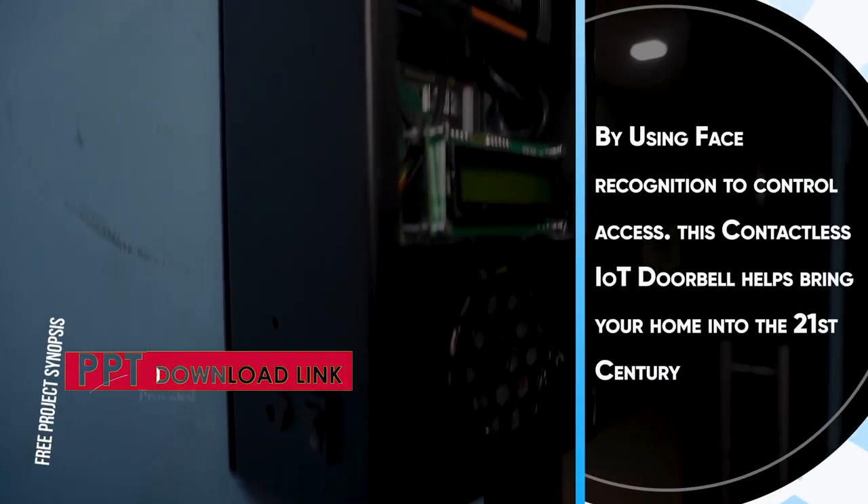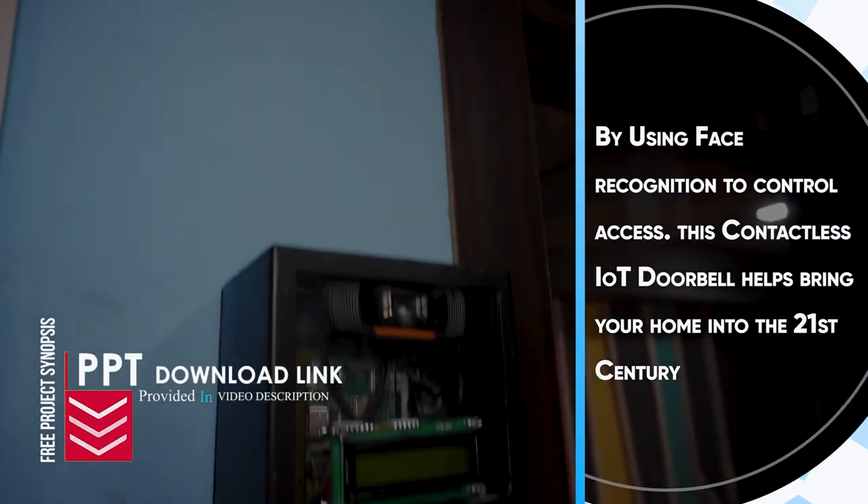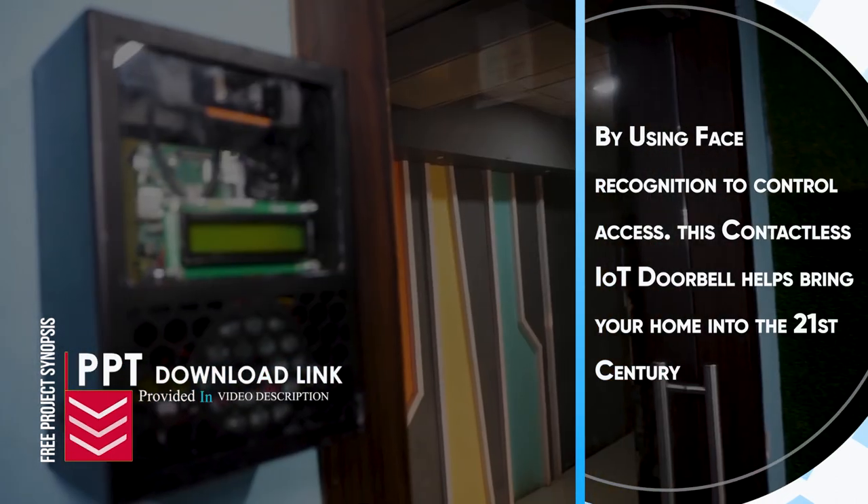By using face recognition to control access, this contactless IoT doorbell helps bring your home into the 21st century.